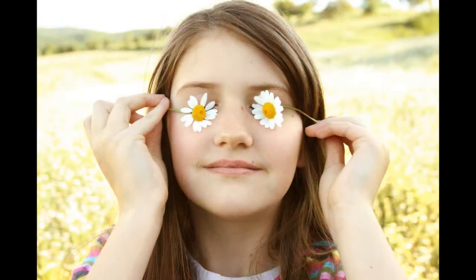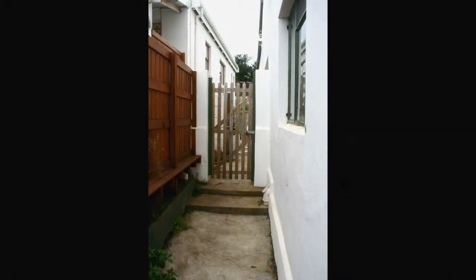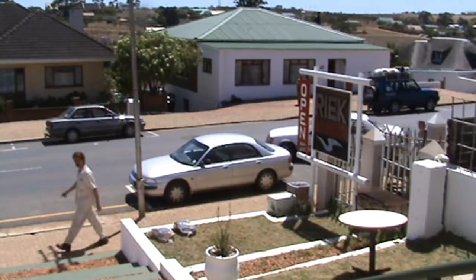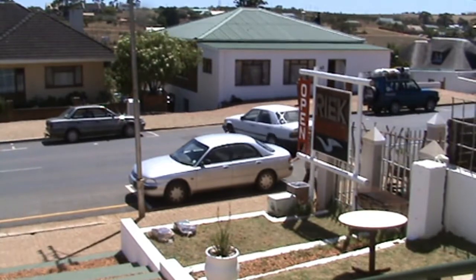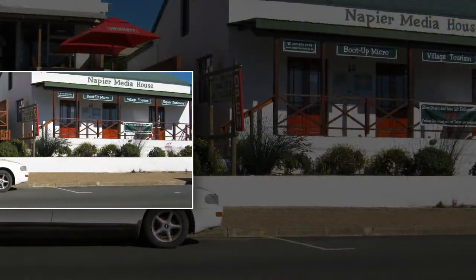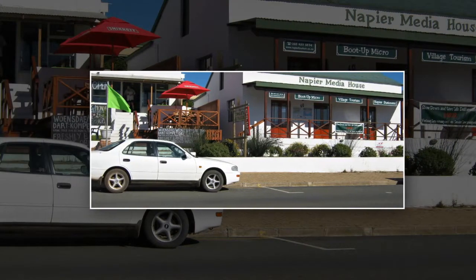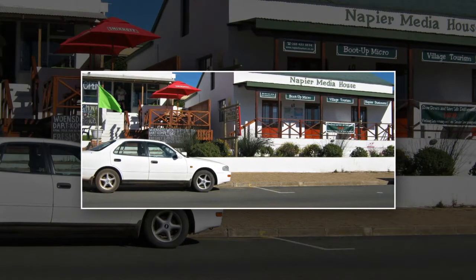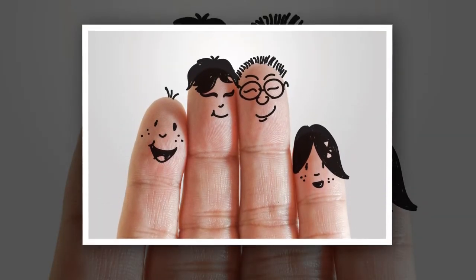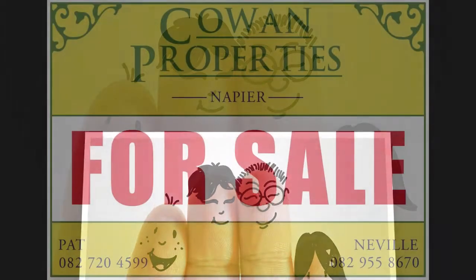Between the two premises is a walkway from the front that leads directly into the back garden. This combination property has had some facelifts and changes over the years, but it still lends itself to being the ideal live and work setup. It could be an attractive proposition for a large family who want to stay together but who also need to run a small business. In fact, the possibilities are endless.